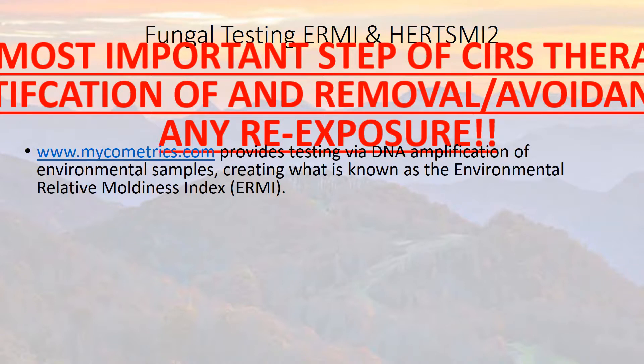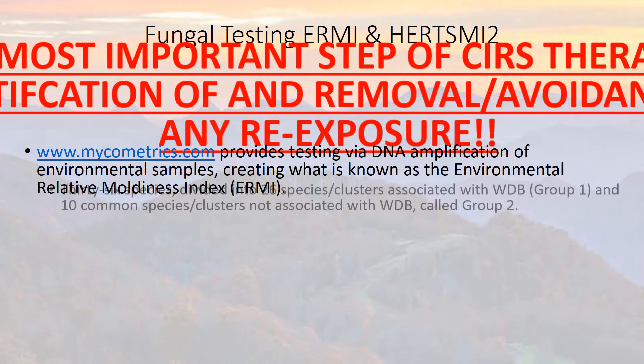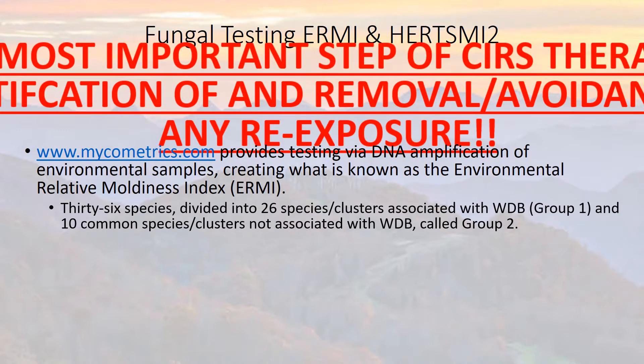Micrometrics is a lab company that provides extensive testing via what's called DNA amplification of environmental samples. Basically, they take house dust and run it through an amplifier system that identifies the DNA in that house dust and determines what the problems are. The ERMI looks at 36 species divided into 26 specific species clusters.